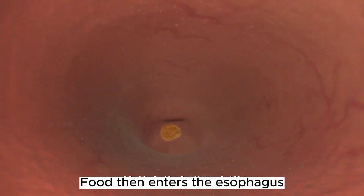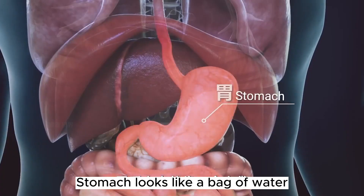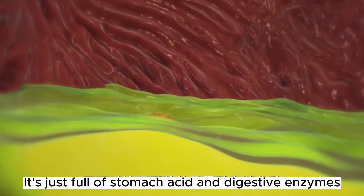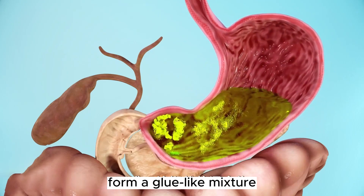Food then enters the esophagus — it's the only way to the stomach. The stomach looks like a bag of water, full of stomach acid and digestive enzymes. They break down food into fine particles, forming a glue-like mixture.